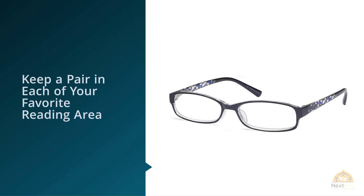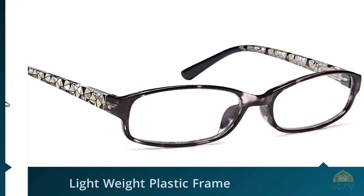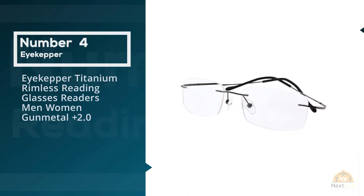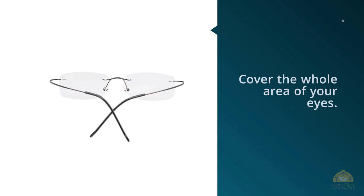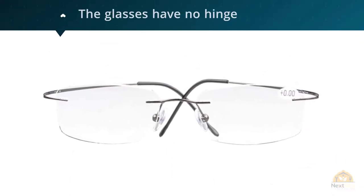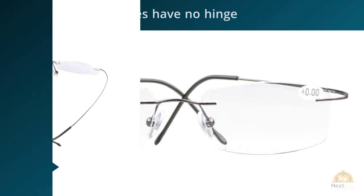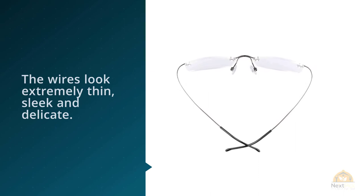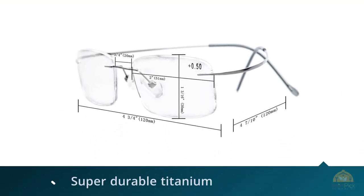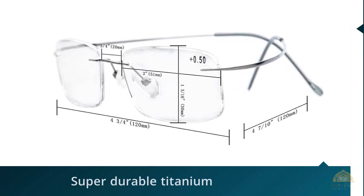Number four: Eye Kepper titanium rimless reading glasses for men and women in gunmetal 2+. These readers have large, clear, aspheric lenses that are thin and flat, covering the whole area of your eyes. With no rim to limit the lenses, you can look in various directions freely. The glasses have no hinge but feature bent titanium wire sides that are extremely thin, sleek, and delicate, yet super durable and flexible enough to fit into a small case without damage. The minimalist design makes this pair extremely lightweight — you'd almost forget you're wearing them.